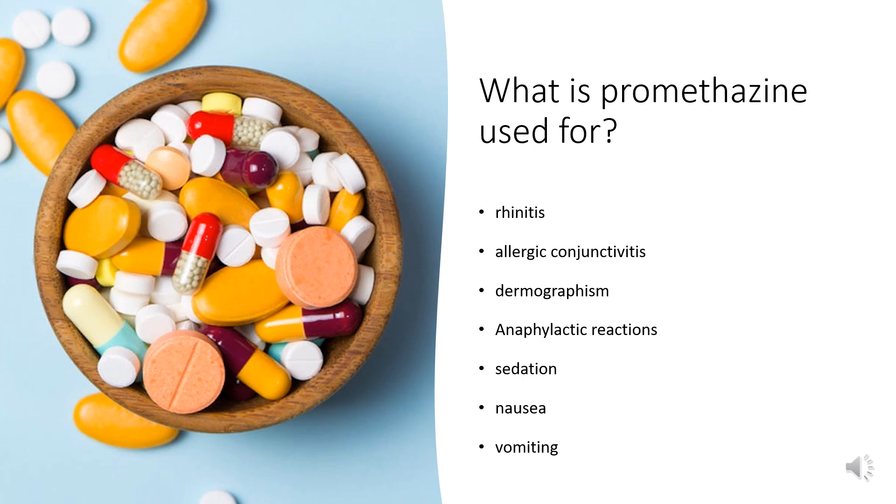Promethazine cough syrup with phenylephrine and codeine is indicated to relieve cough and upper respiratory symptoms, and nasal congestion associated with allergy or the common cold.